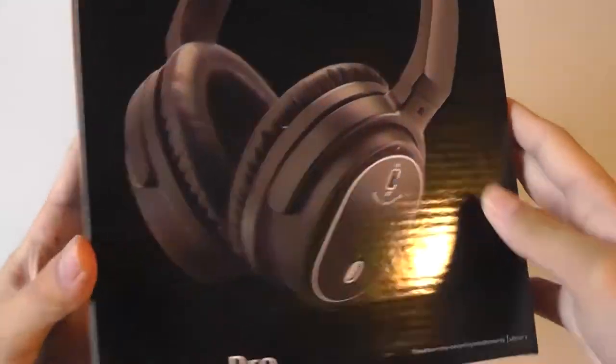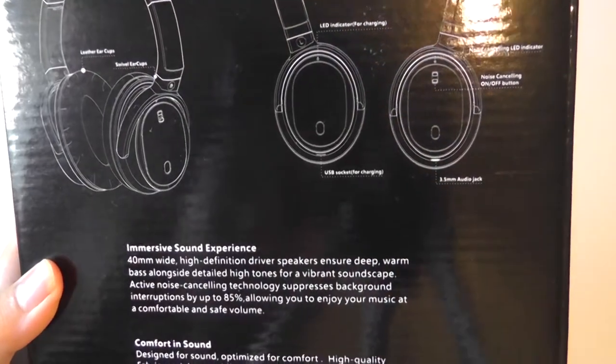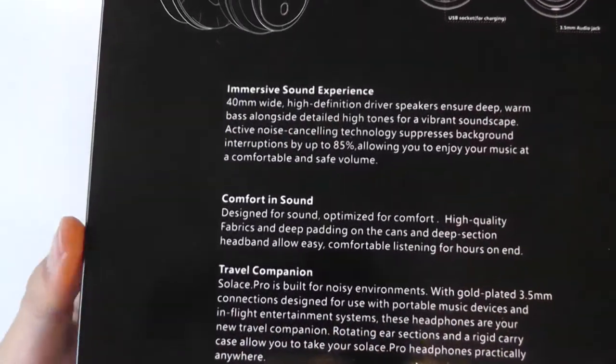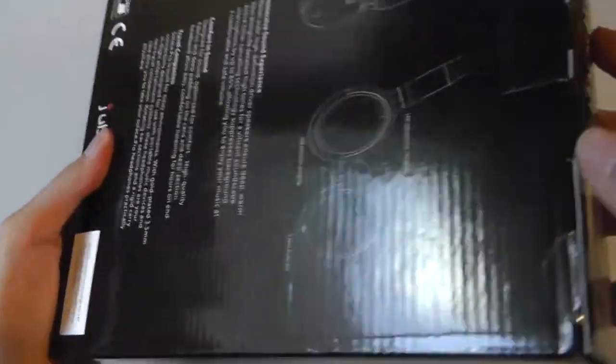This is what the packaging looks like — it has a pretty nice look. On the sides there is an LED light which illuminates when the unit is turned on and when the noise cancellation function is active. It has a 40mm driver on board and memory foam padding, making it pretty comfortable to wear.